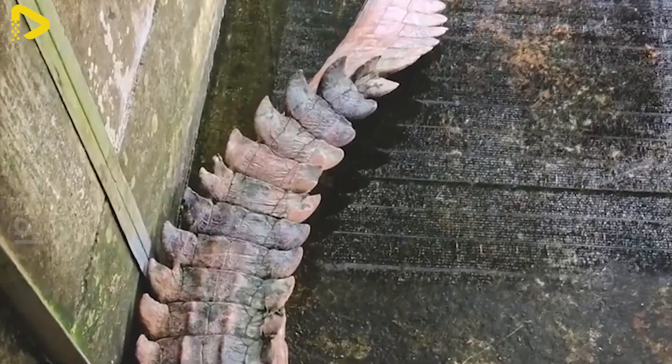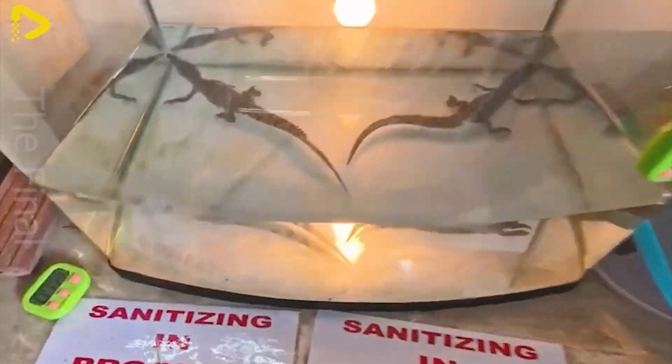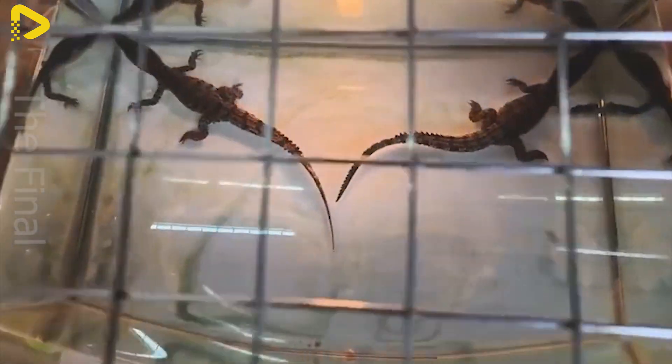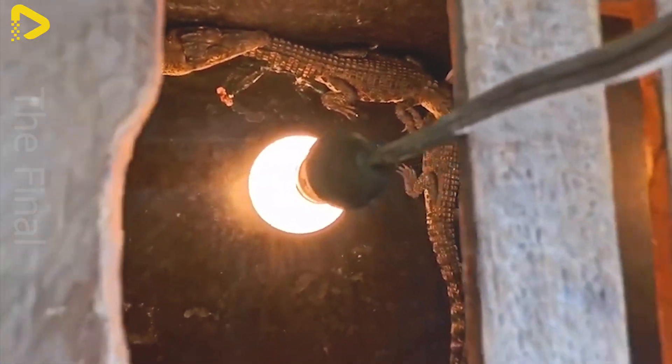However, to increase the hatching rate, the eggs are often collected and placed in artificial incubators, where the temperature is maintained at around 86 to 93 degrees Fahrenheit. After about 60 to 80 days, the eggs hatch into baby crocodiles.